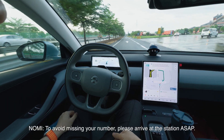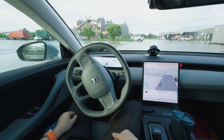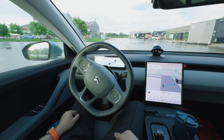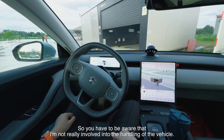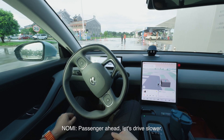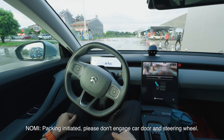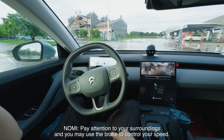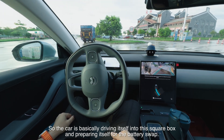We're entering the rest point. The station announces the navigation pilot sequence is beginning. The door is opening up for us. You have to be aware that I'm not really involved in the handling of the vehicle — everything is automatic. The car is self-driving into the station. There's a pedestrian alert and we slow down. We wait until the gate is fully opened, then the car drives itself into the square box and prepares for the battery swap.